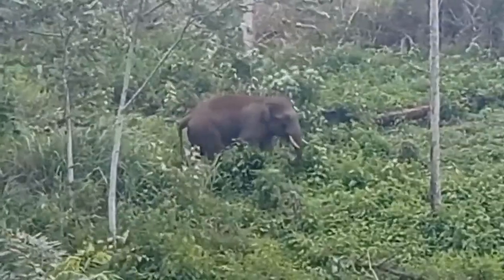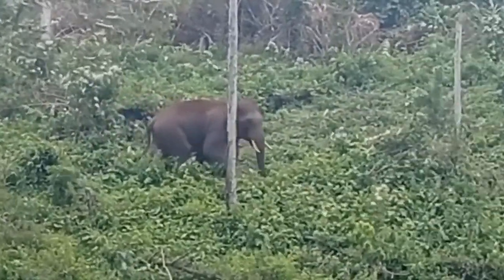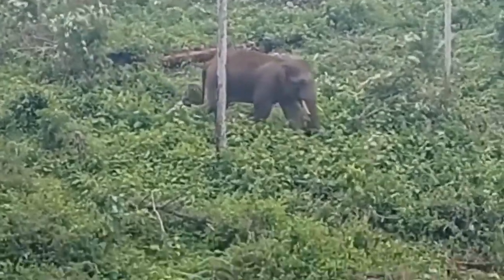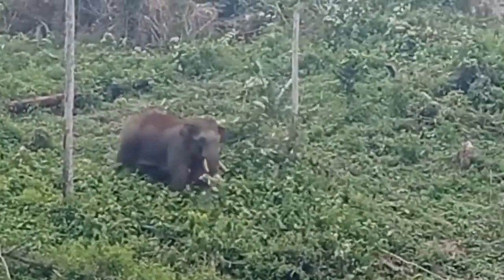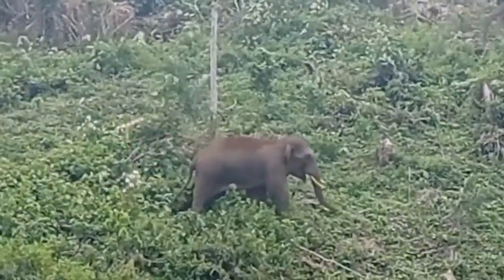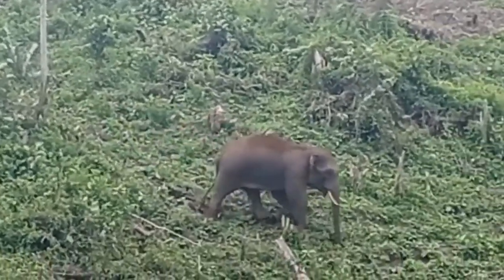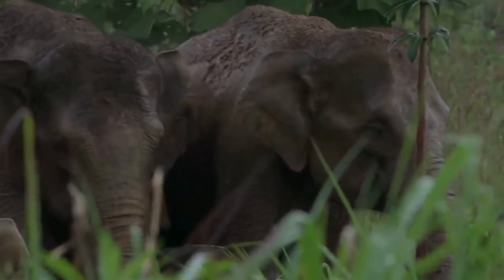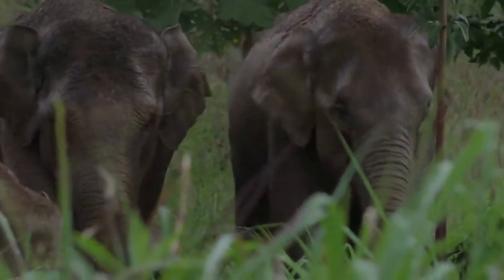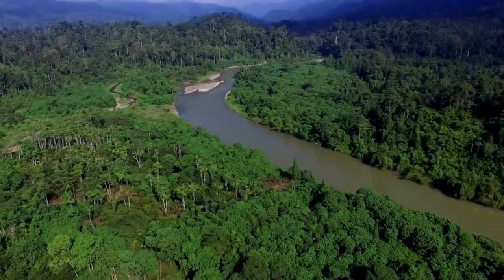Sumatran elephants are a subspecies of the Asian elephants, named Elephas maximus sumatranus. In the wild, Sumatran elephants only live on the island of Sumatra, Indonesia. They live in lowland forests below 300 meters above sea level, but are also often found at higher altitudes. The types of forests they prefer are swamp areas and peat forests.